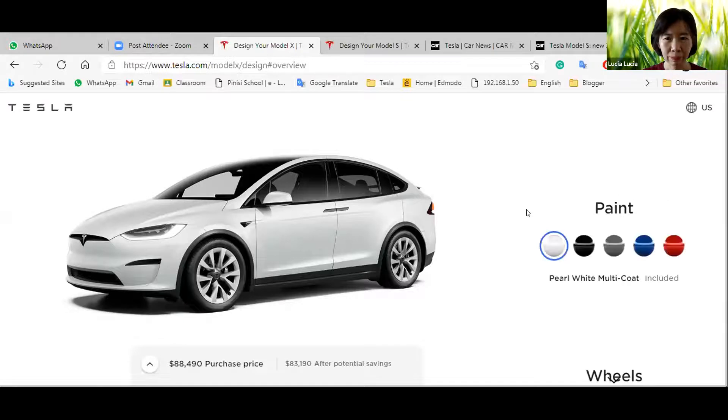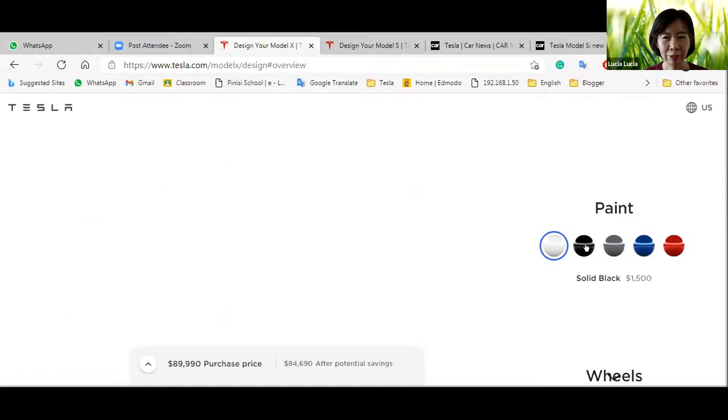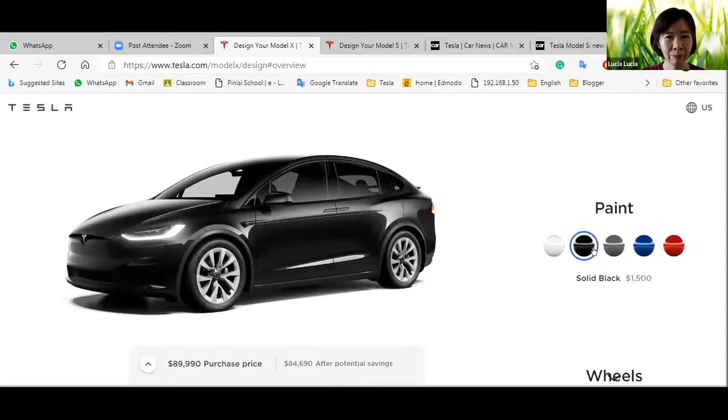We can paint it — white is the standard color. We can also see black, gray, blue, and red. If we want the black, red, gray, blue, or red color, we need to add a purchase of one thousand five hundred dollars extra.